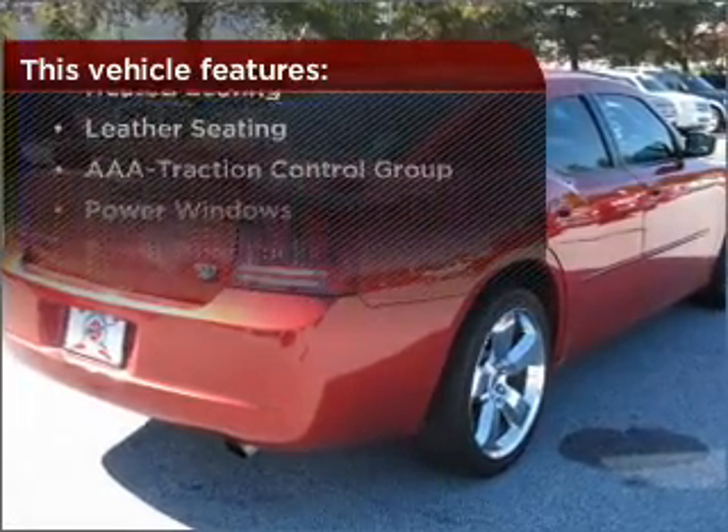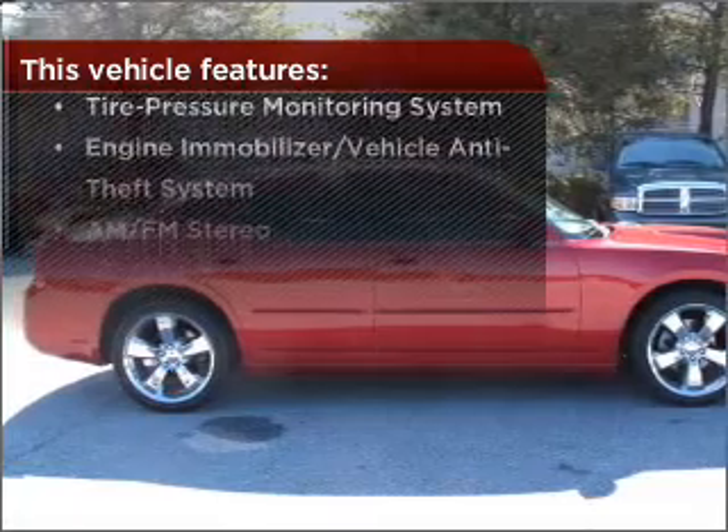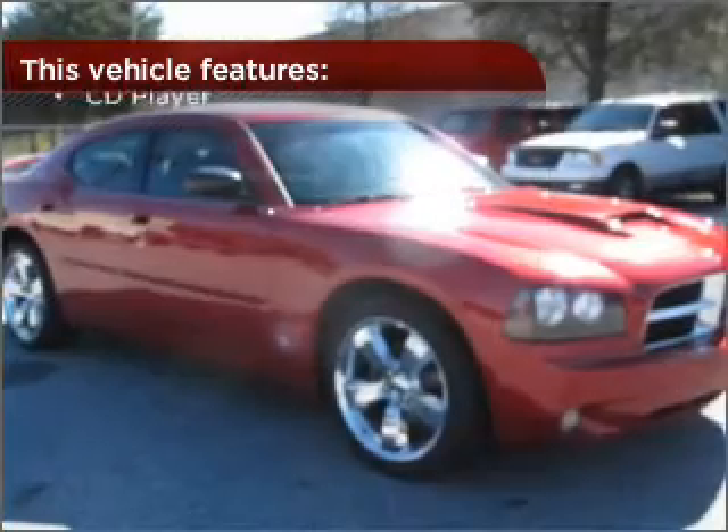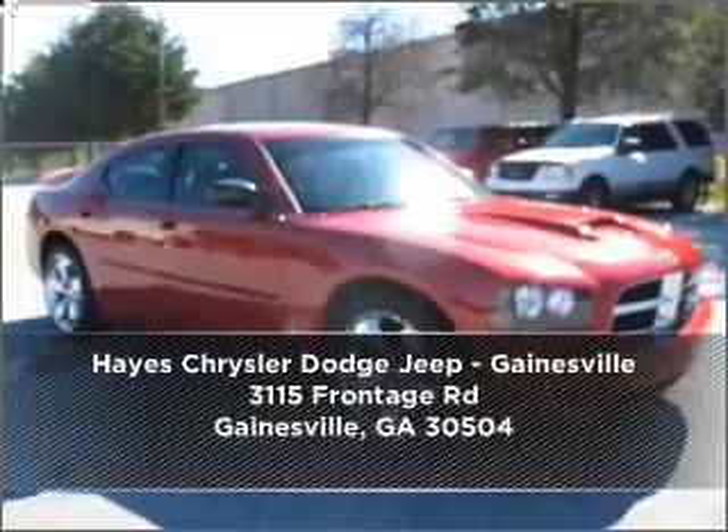The features this vehicle offers add the finishing touches on an already great ride. Call us today for an appointment to see this vehicle first hand.